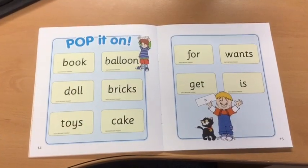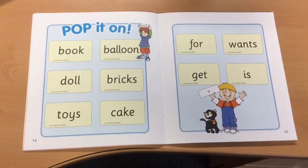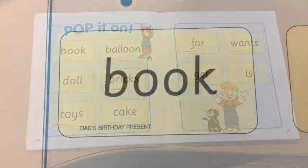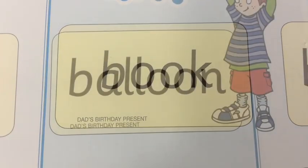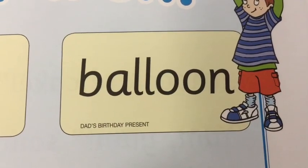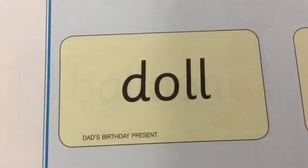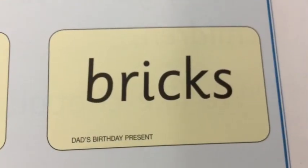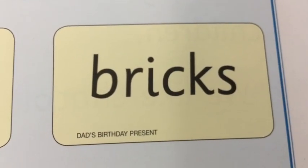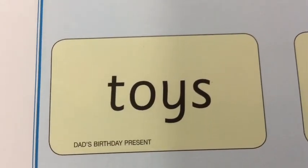Normally we can point to the word. Now it's time for you to read the words! Book. Balloon. Dull. Bricks.